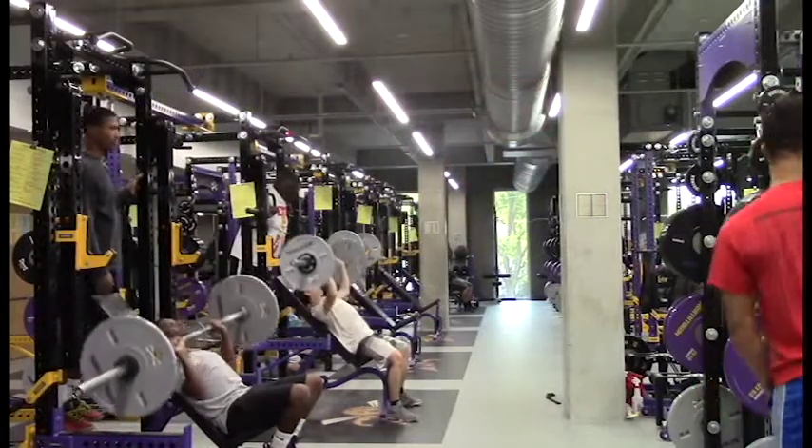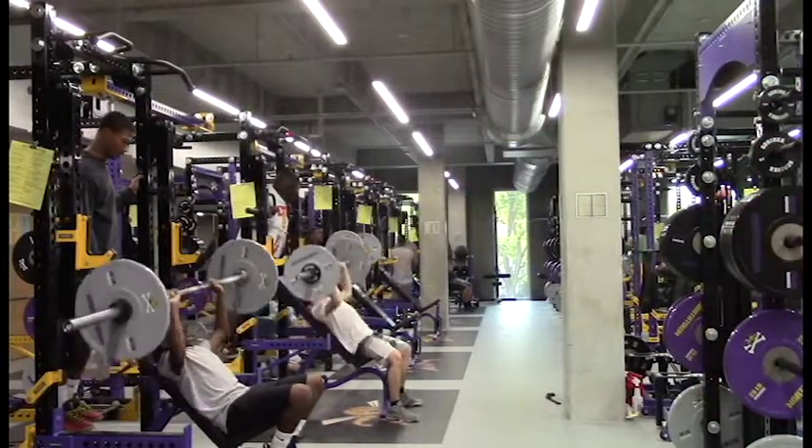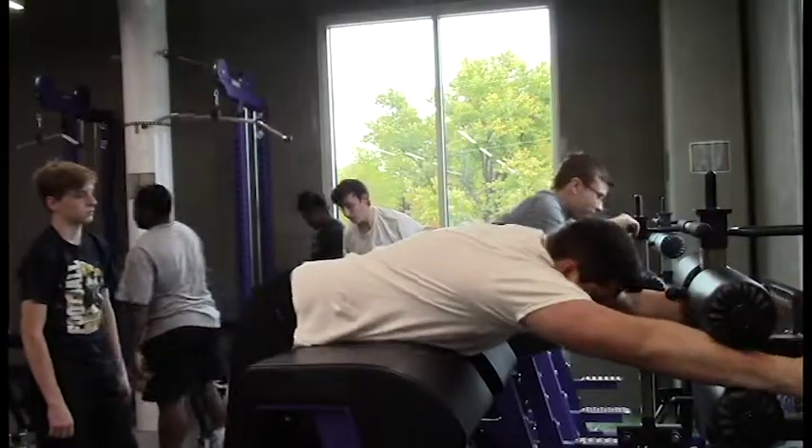I think it was necessary to upgrade it because the old weight room was kind of outdated compared to other weight rooms, so this upgrade really does help people work out more. Our weight room is comparable to college weight rooms, that's how good our weight room is. So if this was a college level, it would be a pretty good weight room, because it has everything you need and more.